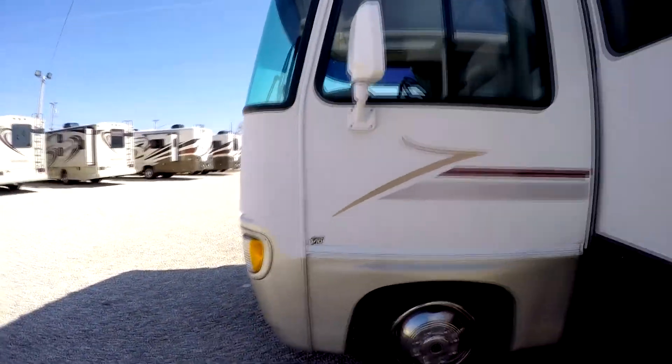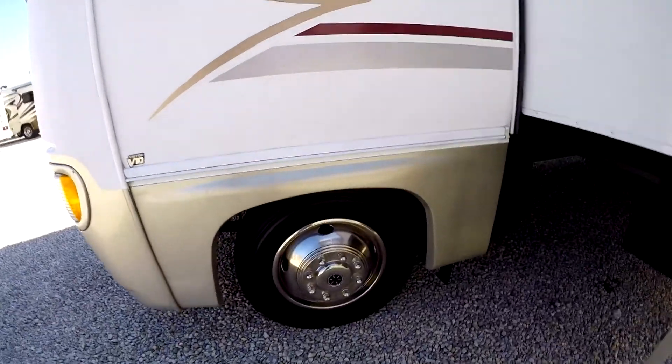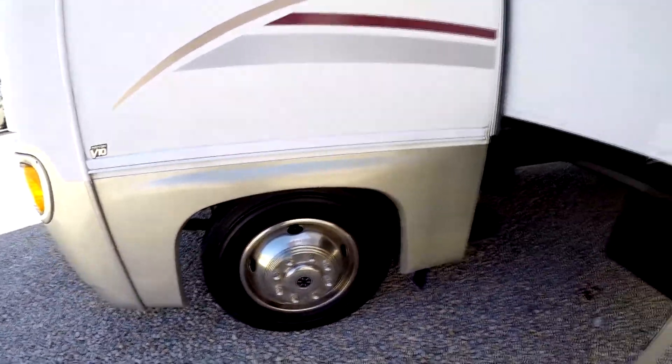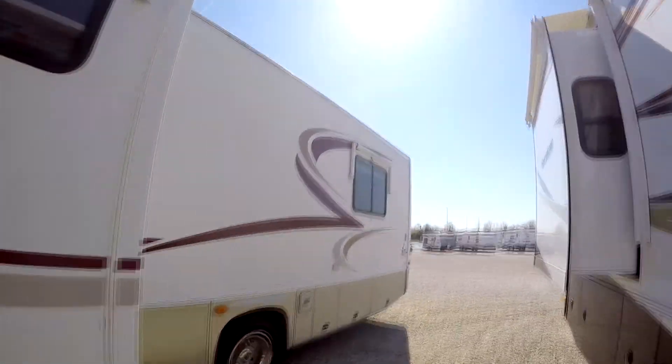It has a Ford V10 Triton motor with overdrive. Really nice Bridgestone tires on the front. Going on around, you'll notice it has another window awning.